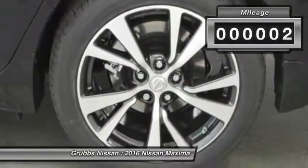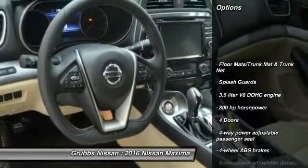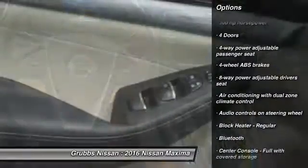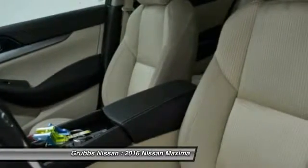This vehicle has less than 100 miles. Here are some of this vehicle's great options: stability control, navigation system, remote engine start, traction control, Bluetooth, passenger airbag, front wheel drive, tilt and telescopic steering wheel, cruise control, compass.